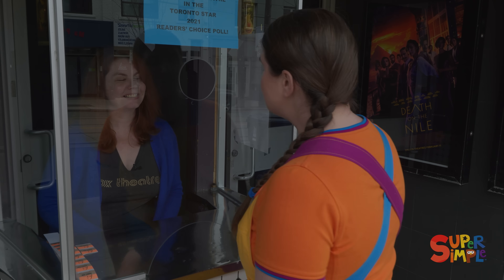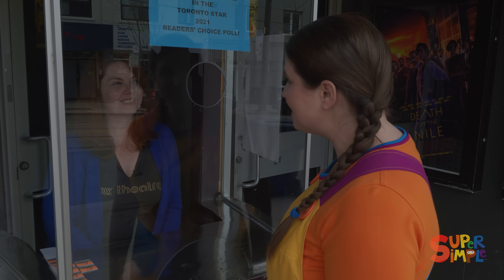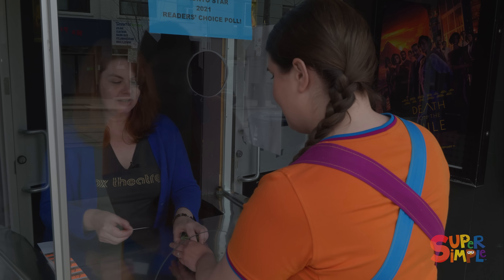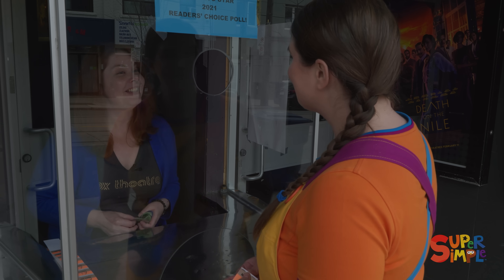Can I have two tickets to the 2 o'clock show please? Sure, it's $30. Here you go. Thank you, there you go. Thank you so much! Enjoy the show! Thank you!